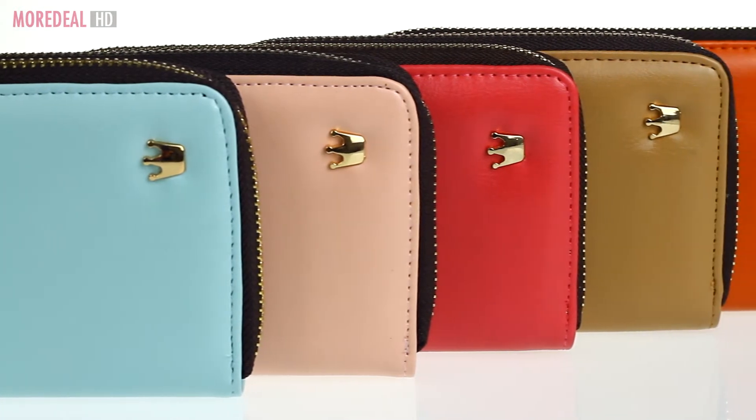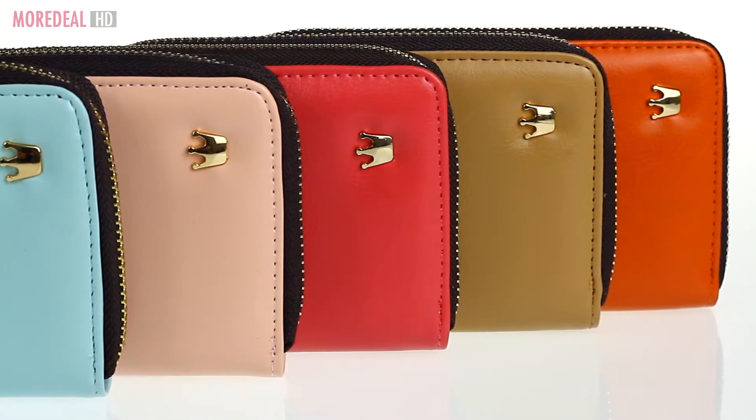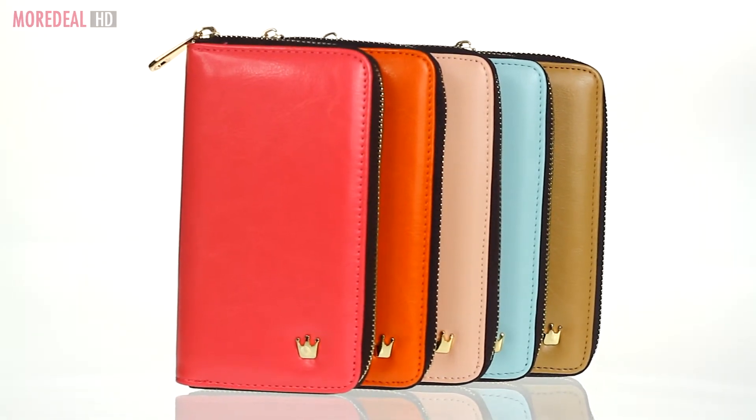So which color is yours? Mint blue, cotton pink, hot pink, milk cocoa or orange? Order now. Save more, live more.